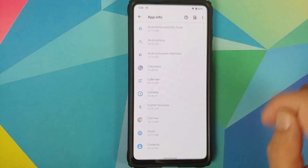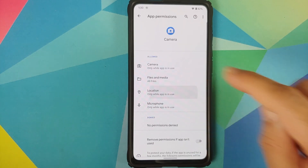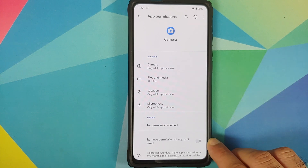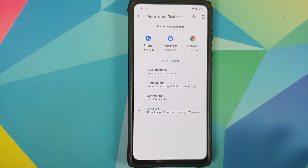In apps and notifications, go into see all apps, choose the camera application, go into permissions, and choose location. You have four different options: allow all the time, allow only while using the application, ask every time, and deny. You also have a toggle to remove permissions from an application in case it is not used for some time.